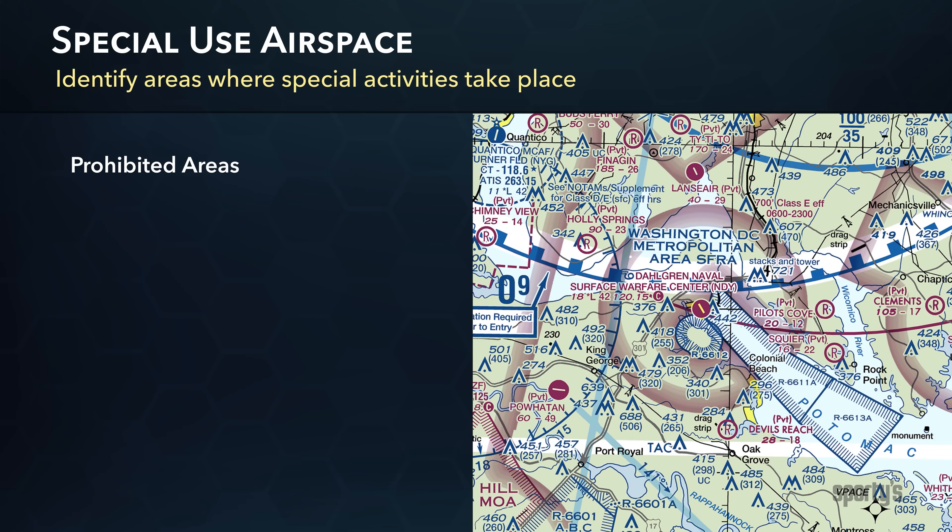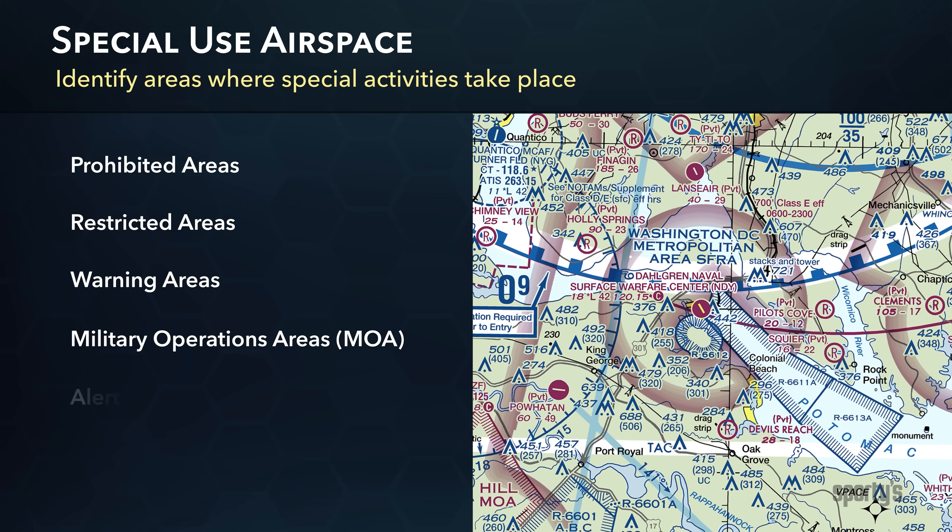Special use airspace consists of prohibited, restricted, warning, military operation, alert, and controlled firing areas. All these, except controlled firing areas, are charted on terminal and sectional charts.